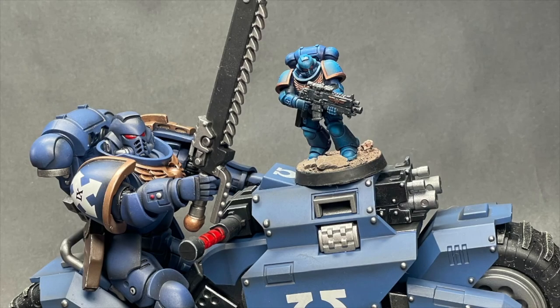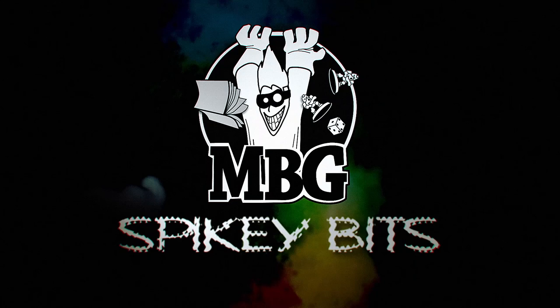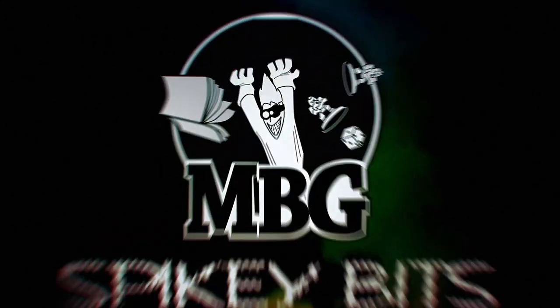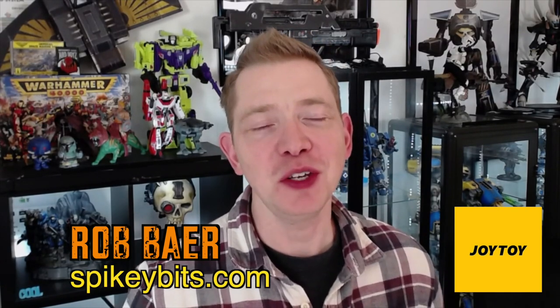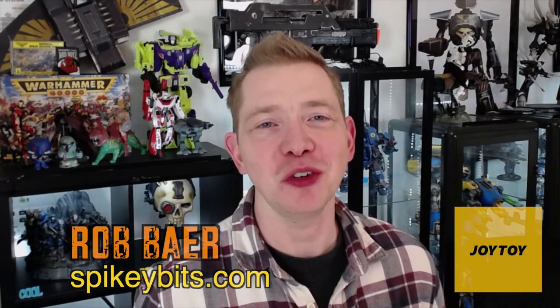"Drive me closer, I want to hit them with my sword." Welcome back hobby maniacs. I'm Rob Baer from spikybits.com, and in this video I'm going to showcase a whole bunch of new Joy Toy figures for Warhammer 40K.